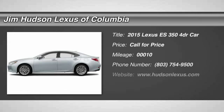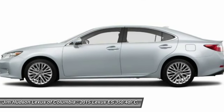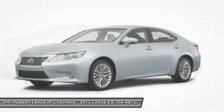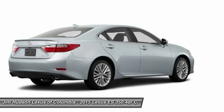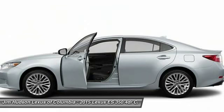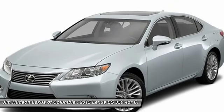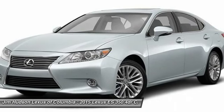The 2015 ES350. The Lexus ES350 is a sophisticated combination of distinctive styling, luxury, and smooth performance. A 3.5-liter V6 engine propels the ES from 0 to 60 miles per hour in 6.8 seconds, and the countless standard interior features transport you to a new level of luxury and convenience.